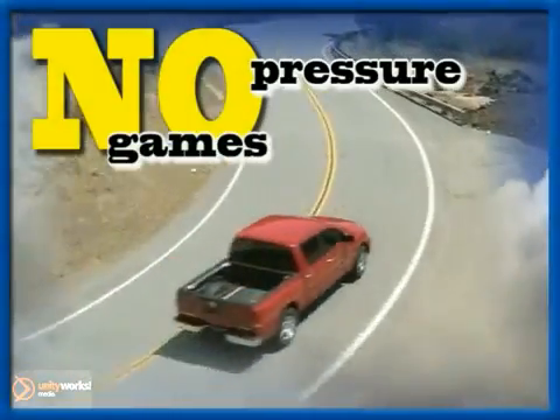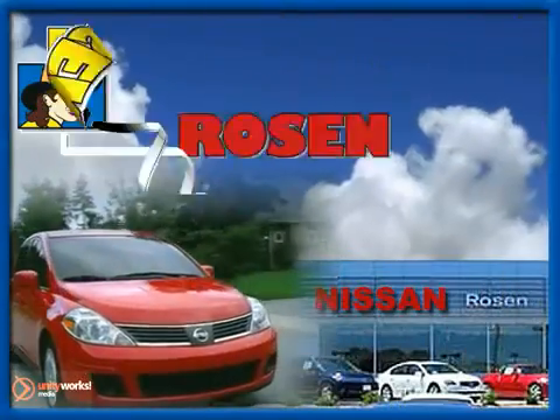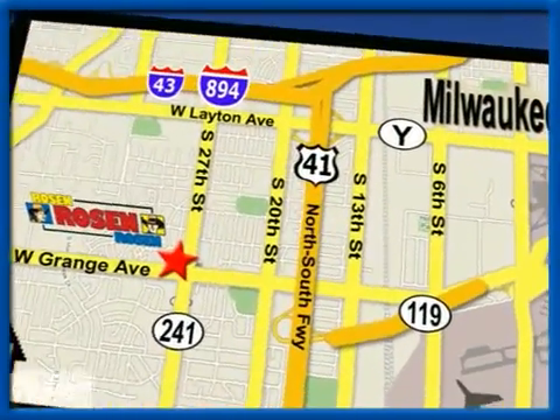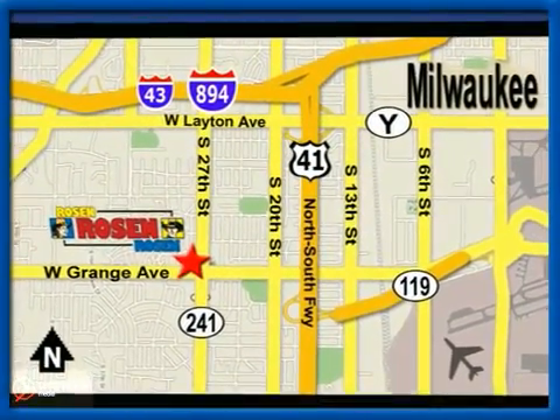No pressure, no games, no aggravation. That's Rosen Nissan Kia. We're conveniently located just west of Mitchell International Airport at 5505 South 27th Street.